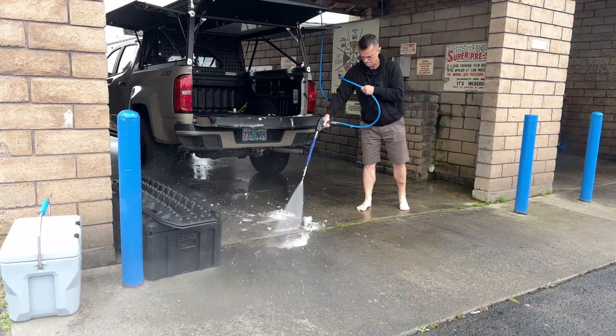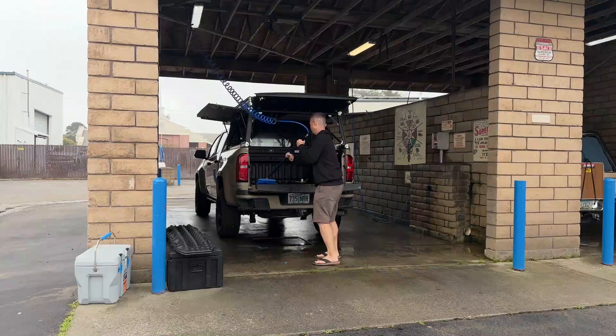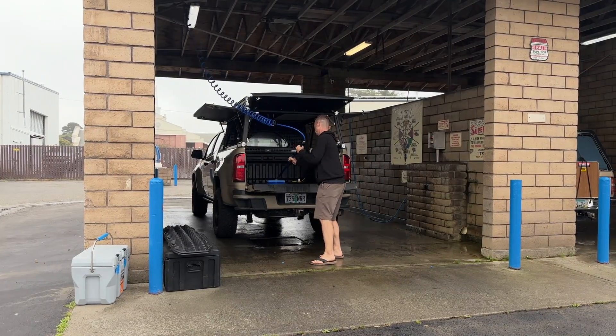That necessitated a stop at a local car wash, where my challenge was to scrub said dog turd off the bottom of my flip-flops and out of the bed of the truck.